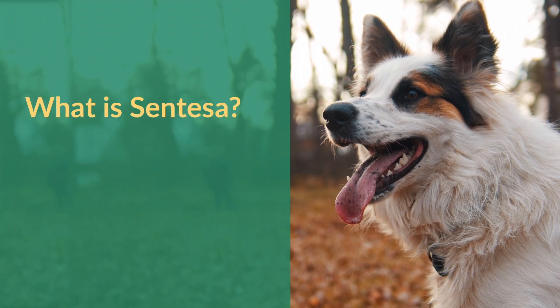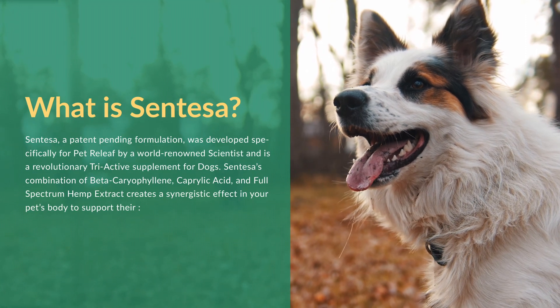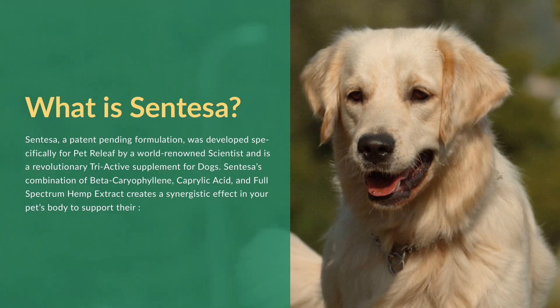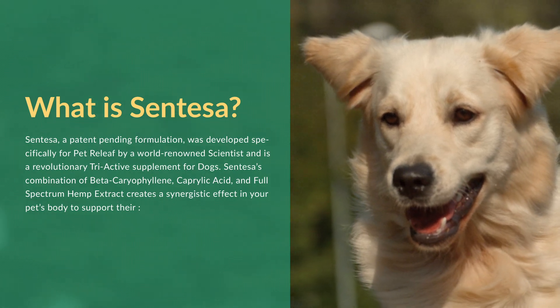What exactly is Syntessa? Syntessa is a patent-pending formulation that was developed specifically for Pet Relief by a world-renowned scientist. It's a revolutionary triactive supplement for dogs. Syntessa is a combination of beta-caryophyllene, caprylic acid, and a full-spectrum hemp extract.